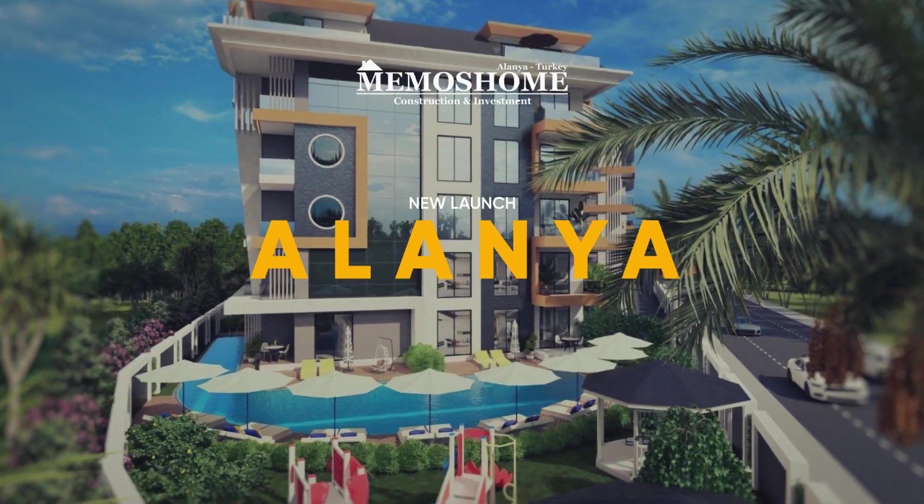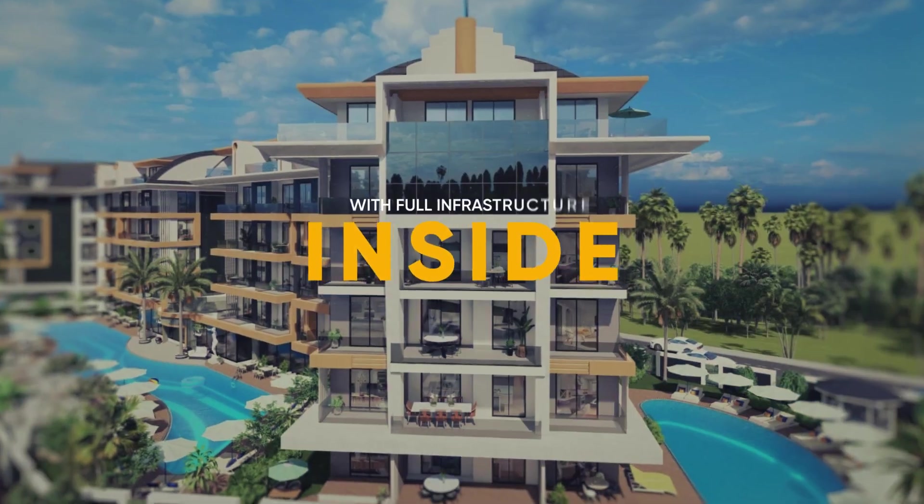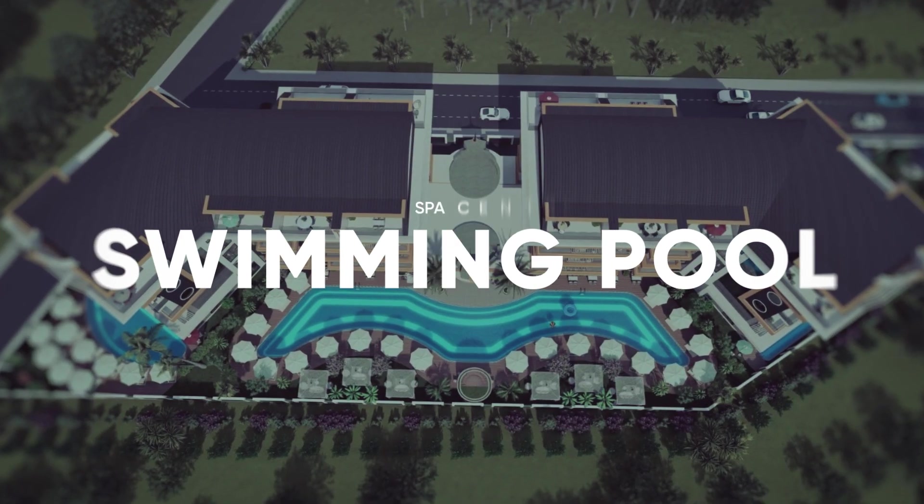New launch Alanya, Turkey. This is a modern complex in European style with the full infrastructure inside: a swimming pool, spa center,